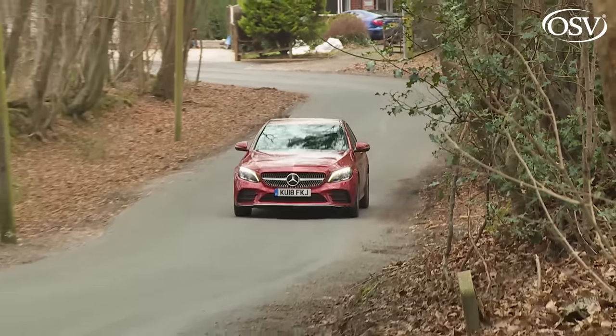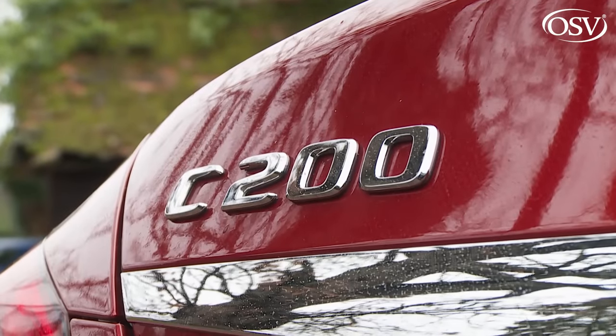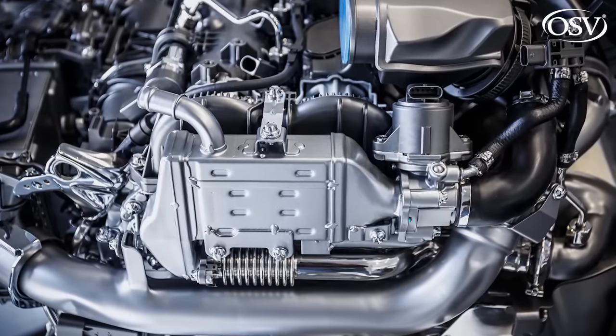When this W205 fourth-generation C-Class was first launched in 2014, there was lots to distract from the awkward fact that hardly anything beneath the bonnet had changed. Mercedes talked about aluminium architecture, driving mode systems and air suspension, but the engine and transmission package wasn't much different to that fitted to the previous generation car, a design dating back to 2007. It could hardly be more different now. The key changes relate to the two volume variants.